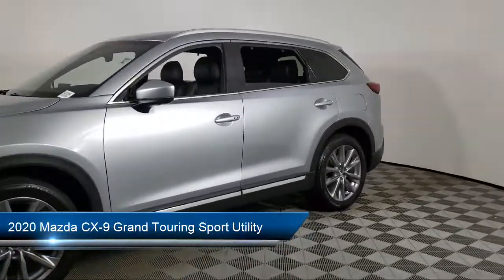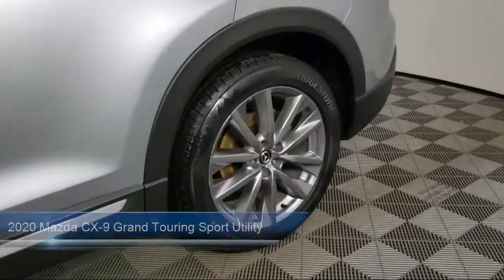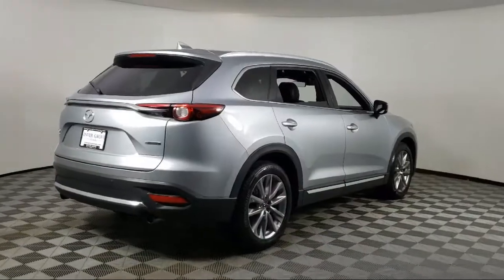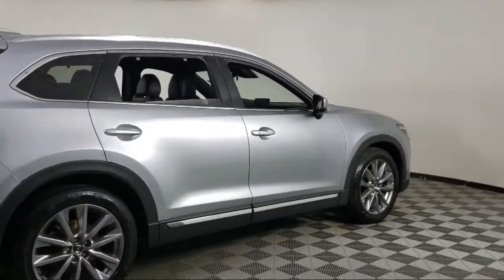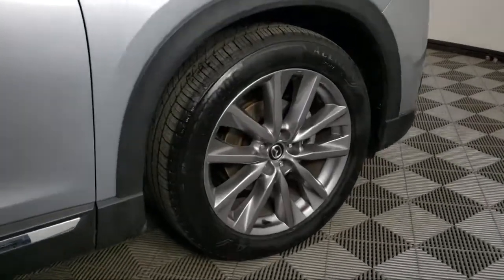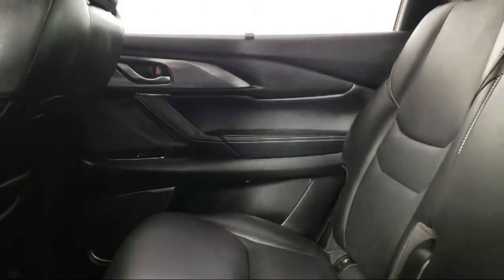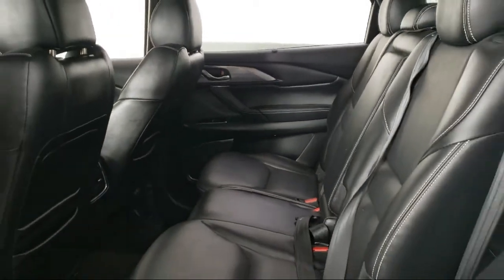It comes equipped with navigation, Sirius XM satellite radio, roof rack, dual front side impact airbags, auto high beam headlamp control, heated door mirrors, split fold down rear seat, fully automatic headlights, leather wrapped steering wheel, lane departure warning system, and has less than 50,000 miles on the odometer.